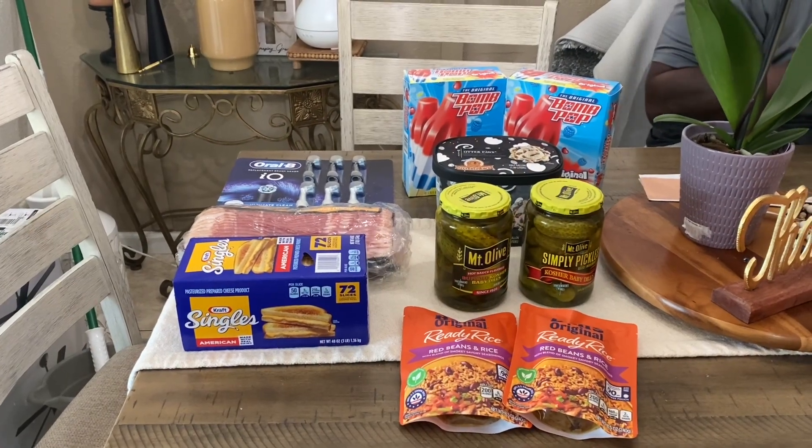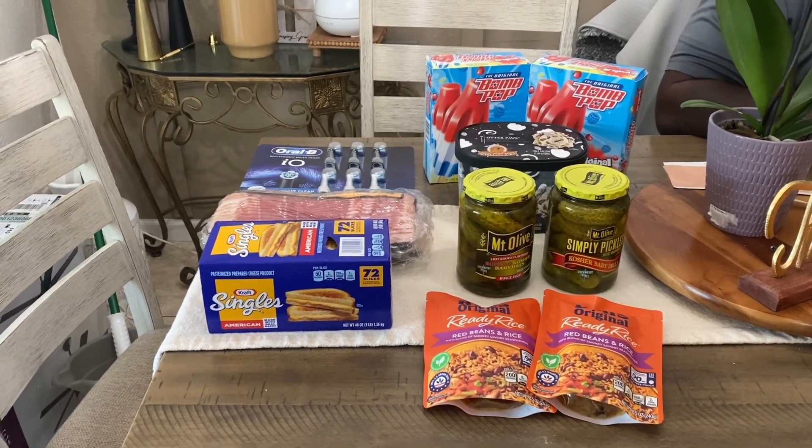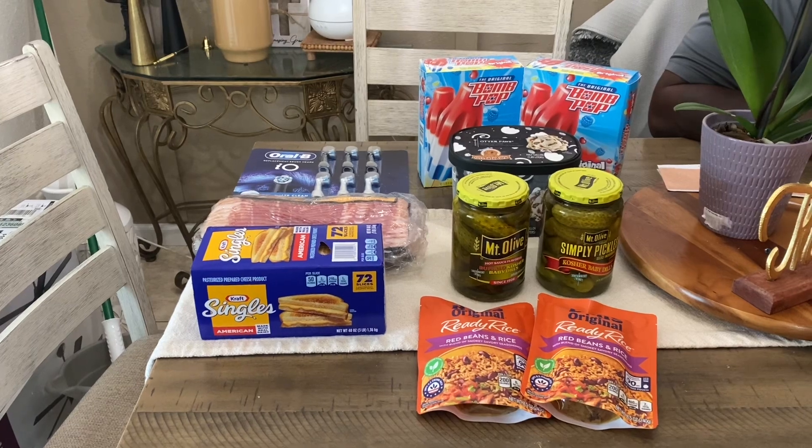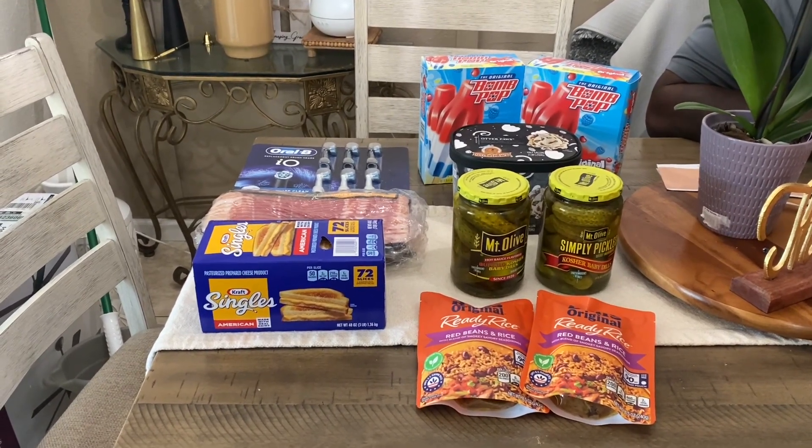Hey y'all, how y'all doing? It's me Mona and I'm about to show you guys a haul. This video is actually going to be like a couple different hauls put together because I buy things in between.